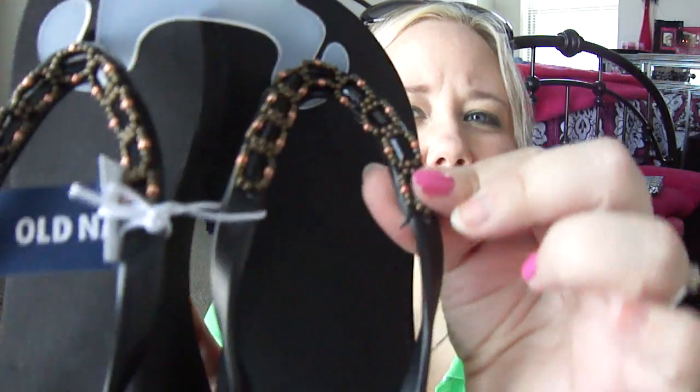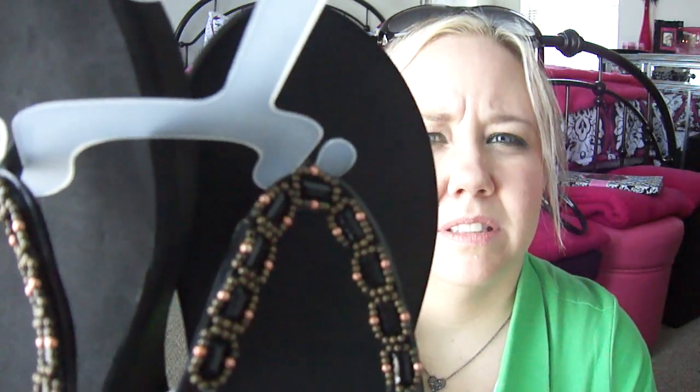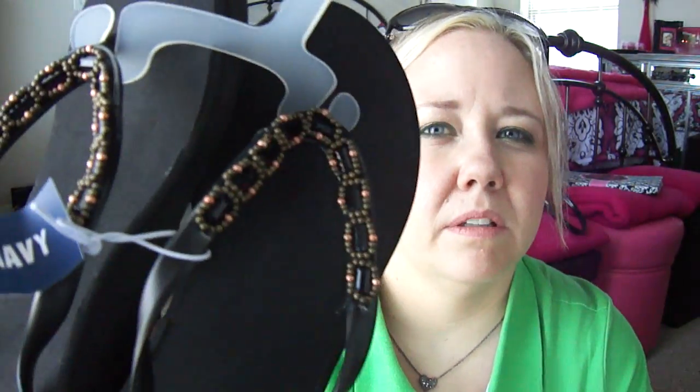The last pair I got is these black ones with the embellishment on them. These were originally $14.94 and I think they came down to $10 or $12, so it was like $2 or $3 off.